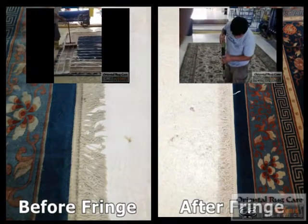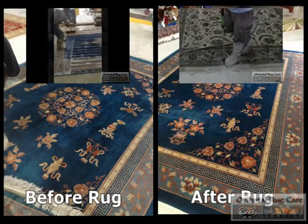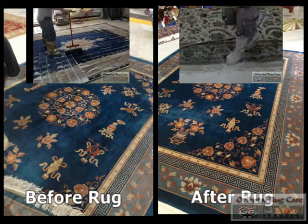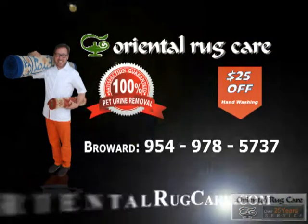You can see more videos at orientalrugcare.com. If you'd like to earn your business, you can also see coupons on our website. Call Oriental Rug Care today.